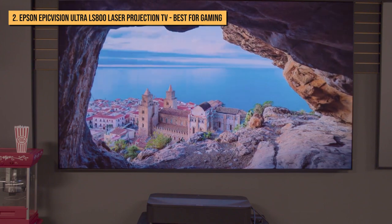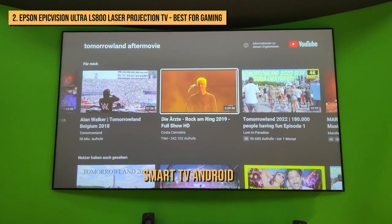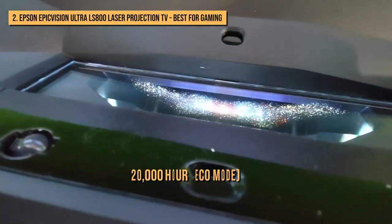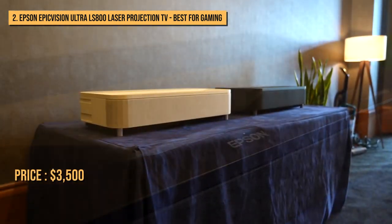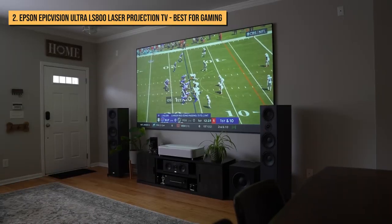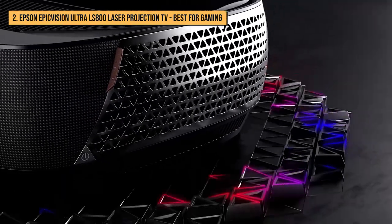The bezel has a modern thin form factor designed to look beautiful in any room. It comes with familiar Android smart TV functionality. It's easy to install, the laser is rated for a whopping 20,000 hours in eco mode, and the unit comes with a 2-year warranty. At around $3,500 including the 100-inch screen, the Epson LS800 laser projection TV is a real alternative for customers who crave the big-screen experience in their living room.